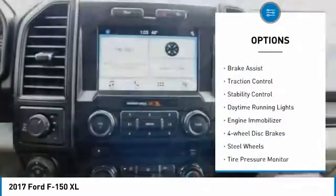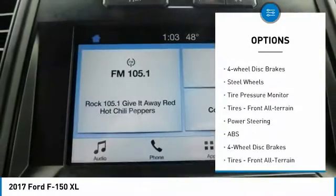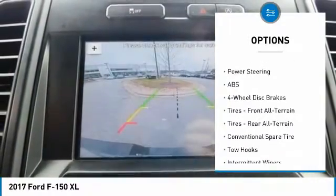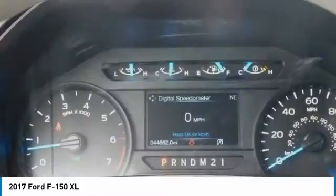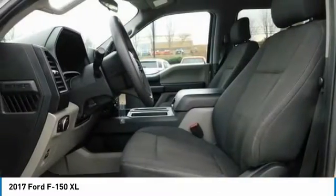Four-wheel drive, brake assist, traction control, stability control, daytime running lights, engine immobilizer, four-wheel disc brakes, steel wheels, tire pressure monitor, tires, front all-terrain.